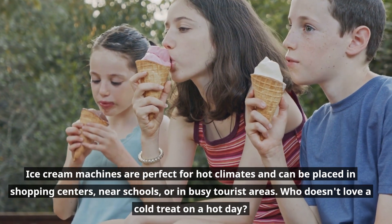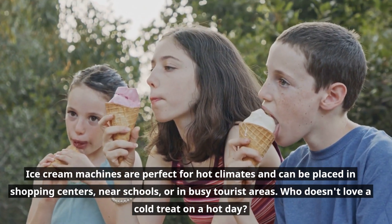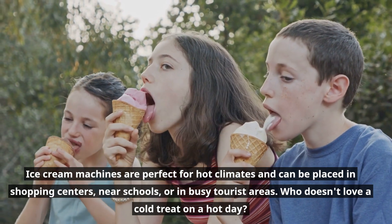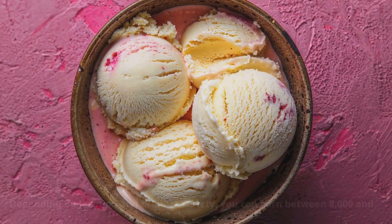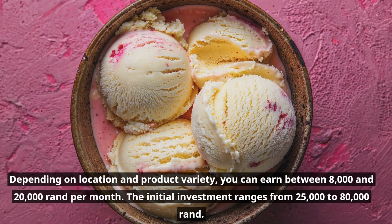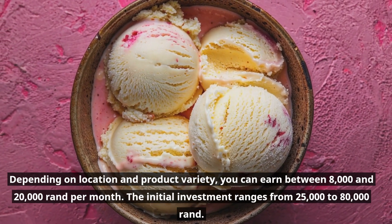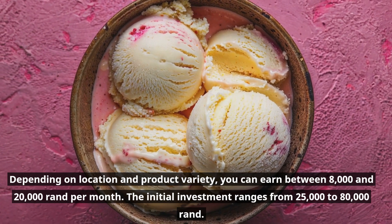Ice cream machines are perfect for hot climates and can be placed in shopping centers, near schools, or in busy tourist areas. Who doesn't love a cold treat on a hot day? Depending on location and product variety, you can earn between eight thousand and twenty thousand rand per month. The initial investment ranges from twenty-five thousand to eighty thousand rand.